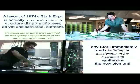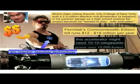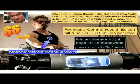Tony Stark immediately starts to build an accelerator in his basement to synthesize the new element. First of all, how realistic is that? Well, I'm a high energy physicist and I've seen the components of real accelerators, and this doesn't look so bad.